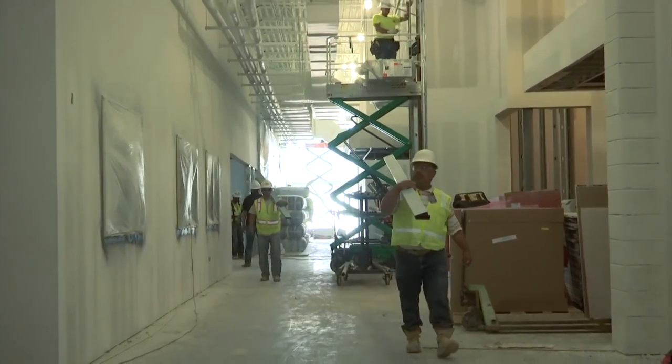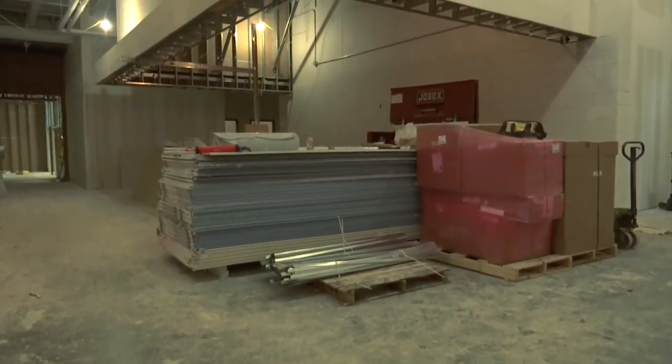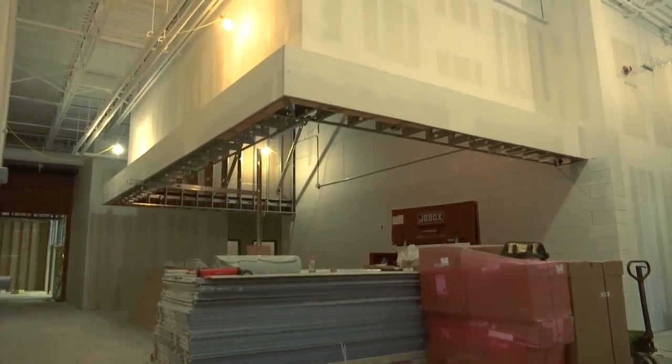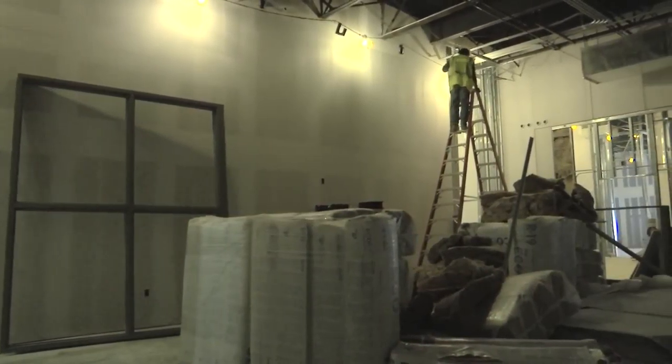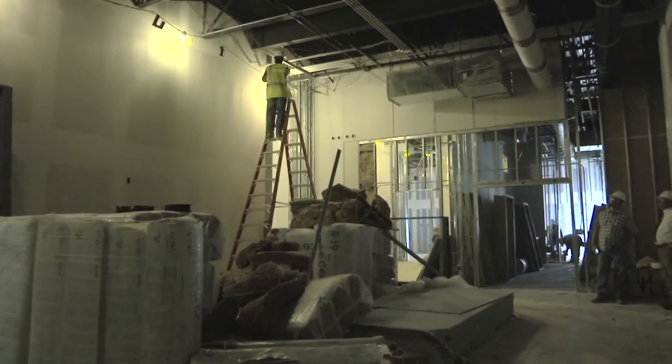In addition to that space, we've got our audio visual media arts area where we're sheetrocking those walls, putting in the ceilings, and putting in a lot of the infrastructure for the data and electrical that are going to service all of the equipment going into those specific spaces.